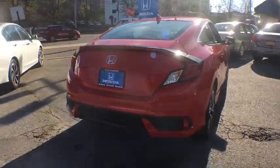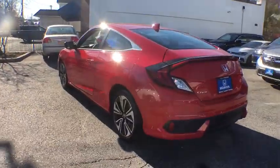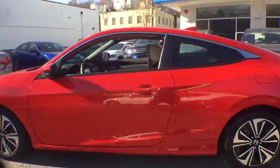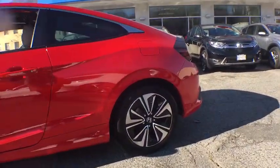Here are some of this vehicle's great options: traction control, dual airbags, power steering, four-wheel disc brakes, heated front seats, rear window defroster, power windows, fog lights, security system.